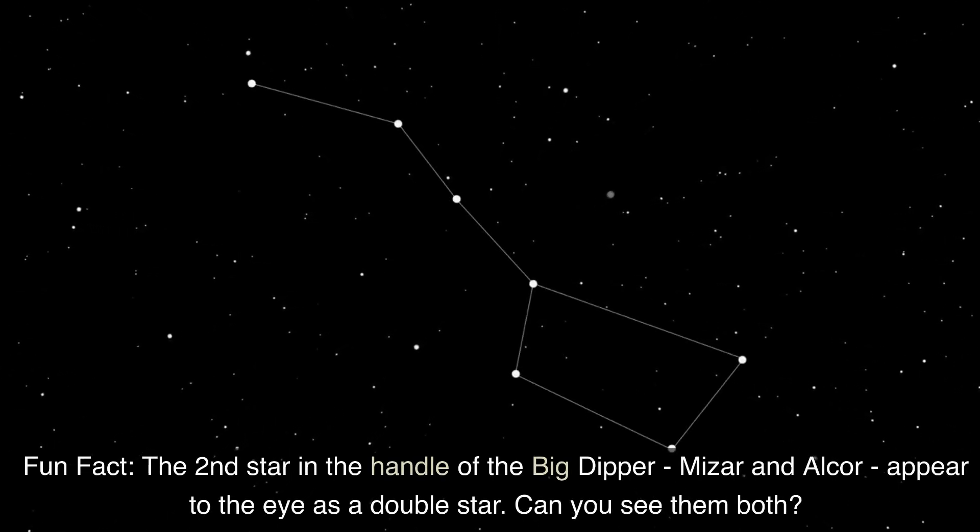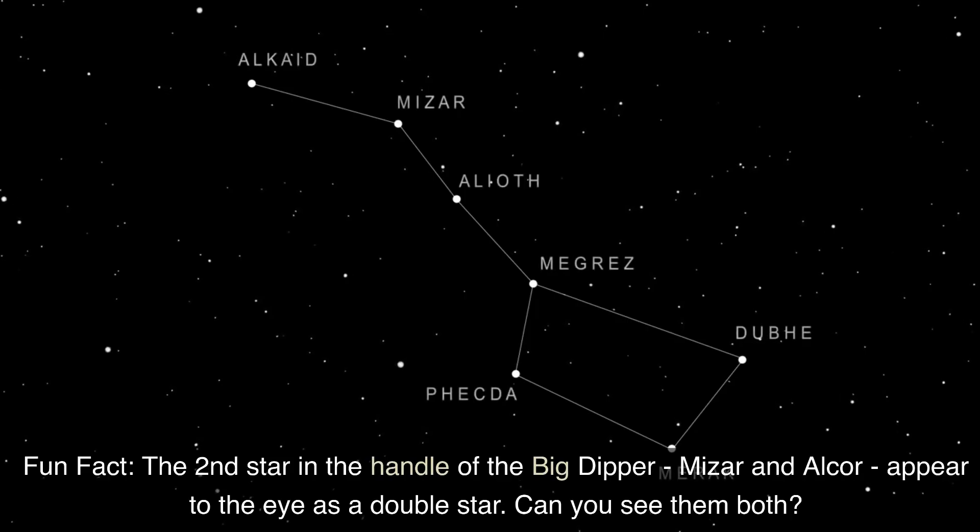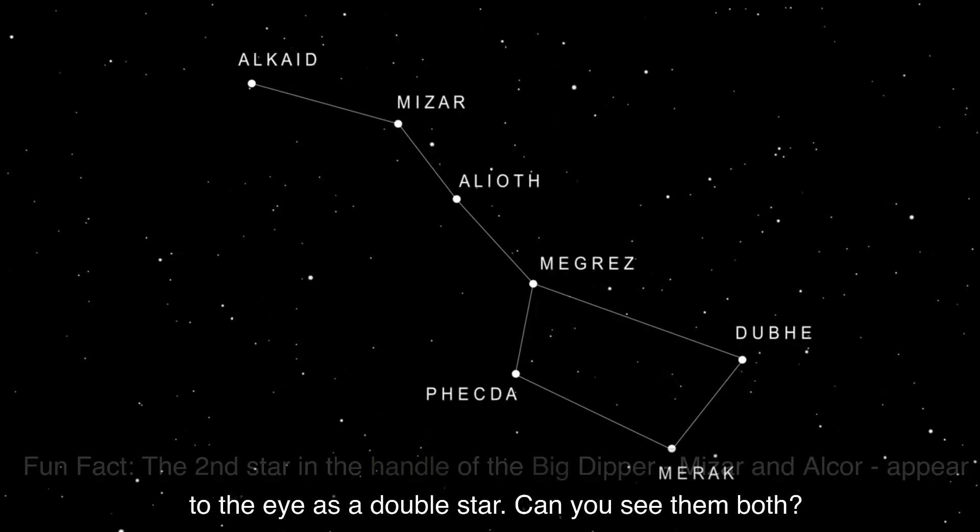Fun Fact: The second star in the handle of the Big Dipper, Mizar and Alcor, appear to the eye as a double star. Can you see them both?